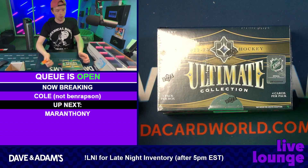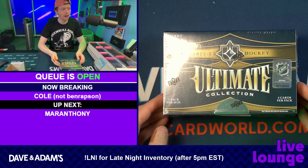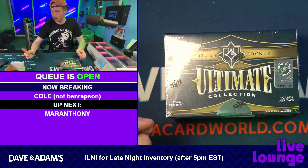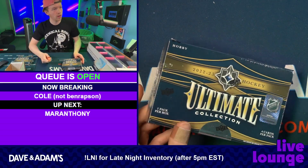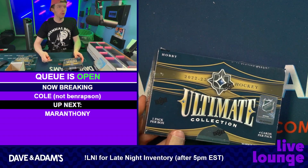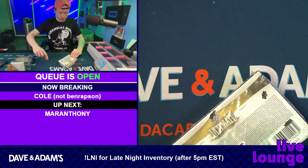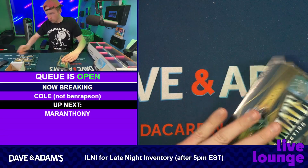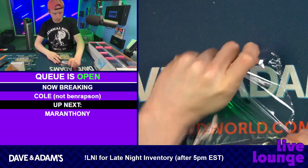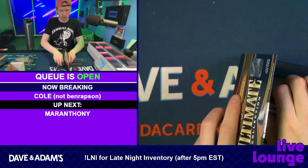This is for Cole — we got two boxes of the new Ultimate Collection hockey. My first look at this, so let's make it a good one. Best luck to Jay Neal, the Big Wheel. Gluck gluck gluck, let's go! Great to make your acquaintance, Cole. My name is Wake, I break breaks. Welcome to the live lounge.